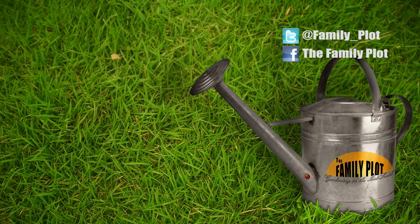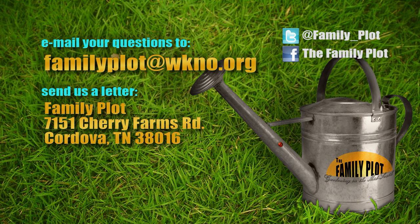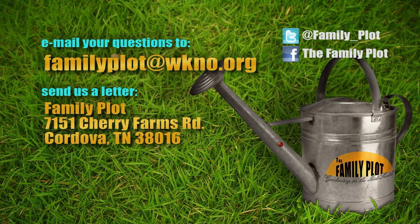Thank you Walt and Joanne. Remember, we love to hear from you — send us an email or letter. The email address is familyplot@wkno.org and the mailing address is Family Plot, 7151 Cherry Farms Road, Cordova, Tennessee 38016. Or go online to familyplotgarden.com. That's all we have time for today. Thanks for watching. I'm Chris Cooper. Be sure to join us next time for The Family Plot, Gardening in the Mid-South. Be safe.